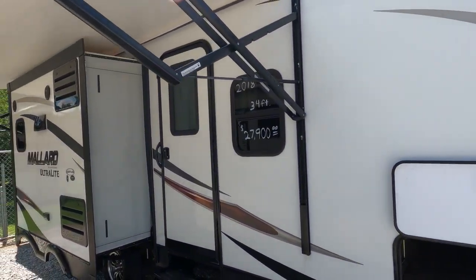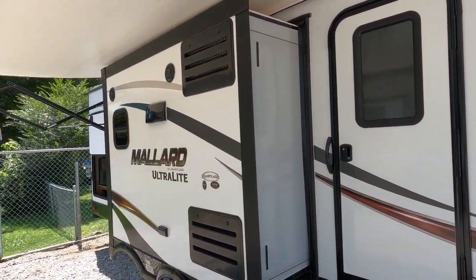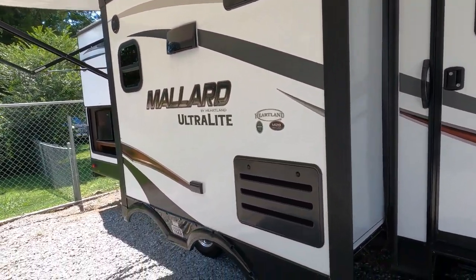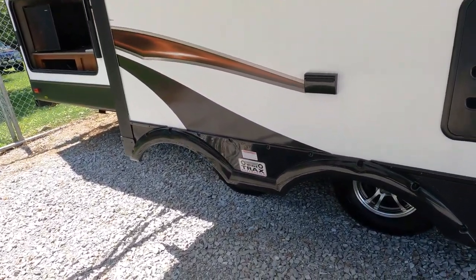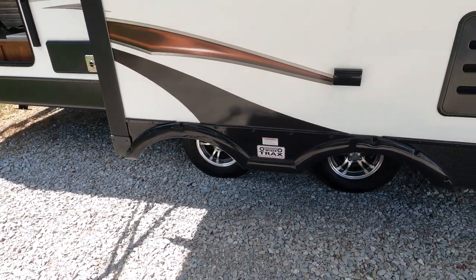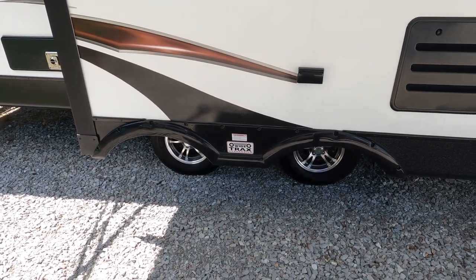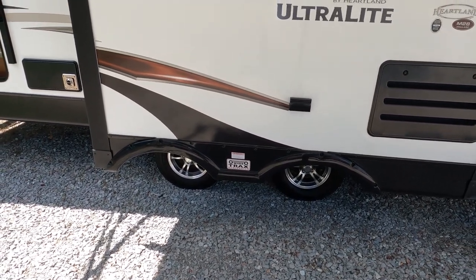It has a smooth fiberglass exterior that looks great. It's got the wide-track axle where the axles are spread apart. You need a weight distribution bar and sway controller anyway, but this also helps further reduce sway by giving you a more balanced center of gravity.